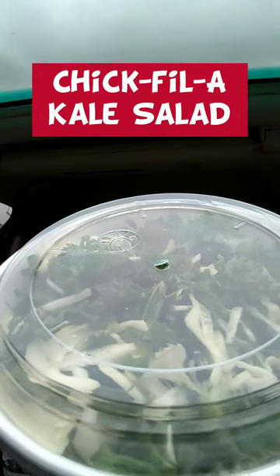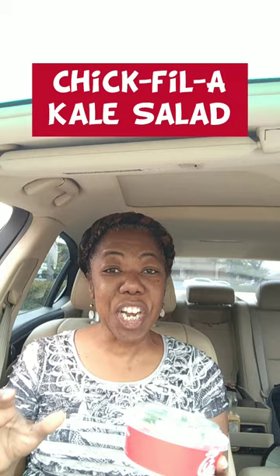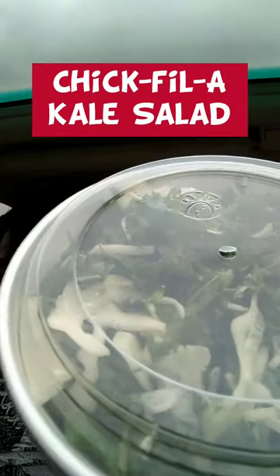I was not aware that they have a what they call a kale salad. Sorry about the lighting, but it's kale with some kind of vinaigrette and it looks like it has some kind of cheese on it.